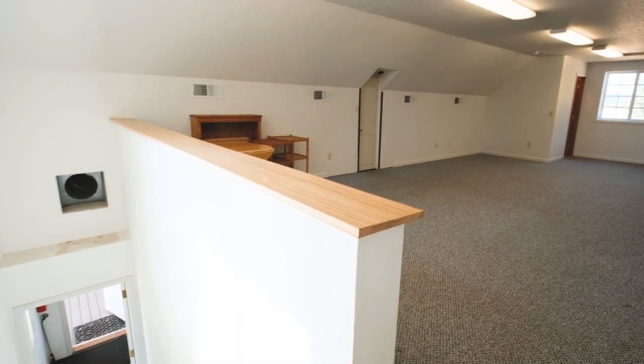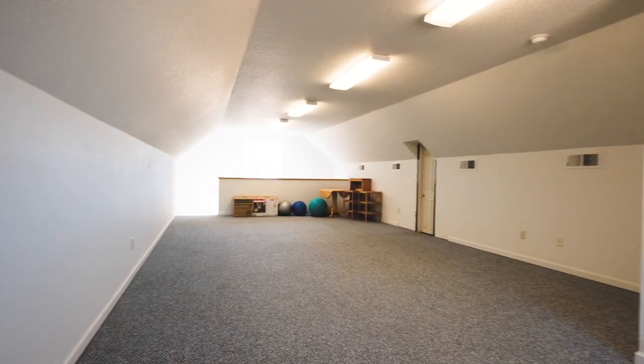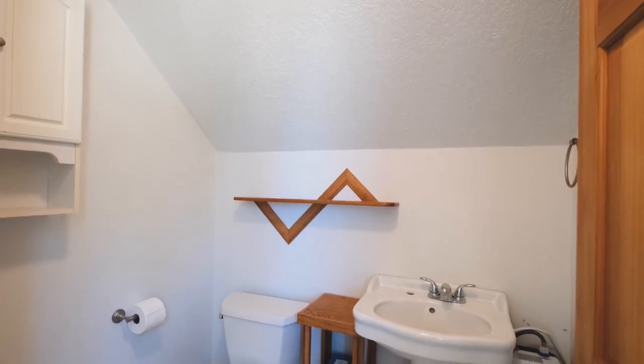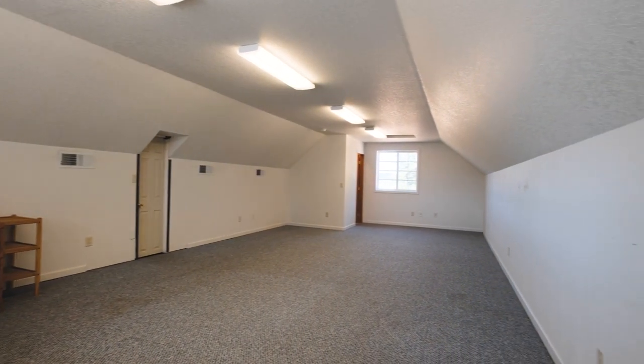Want some versatility to go along with all that practicality? The huge bonus room above the two-car garage awaits your imagination. With its own half-bathroom, it's the perfect canvas for a home office, hobby room, or even a cozy guest room.